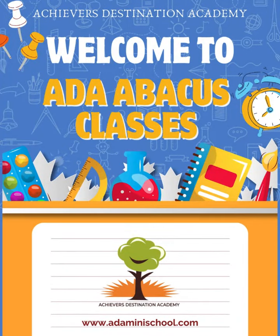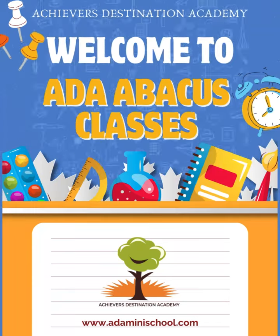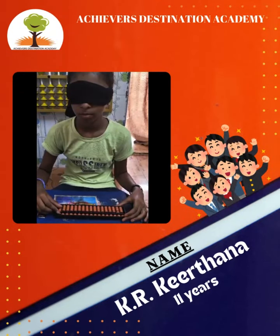Welcome to our Mental Math Showcase. Today, you'll witness the incredible speed and accuracy of our students using Abacus. This is our student K.R. Keerthana. Let's check her performance.